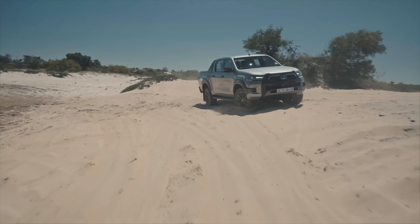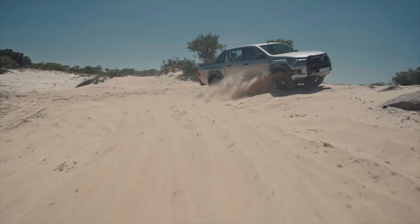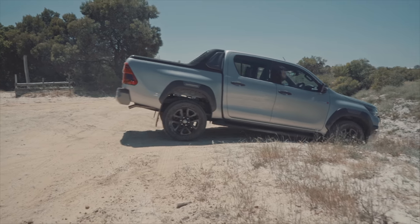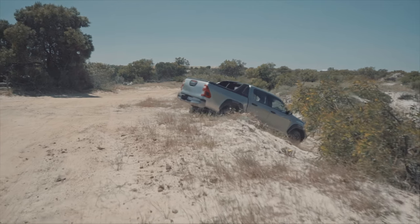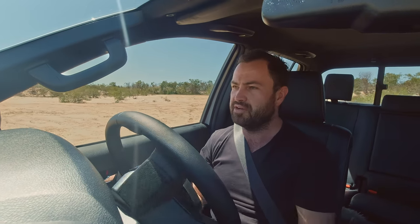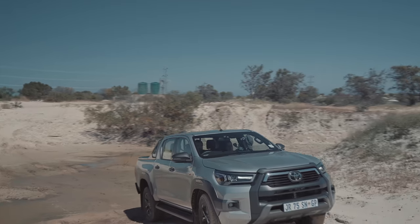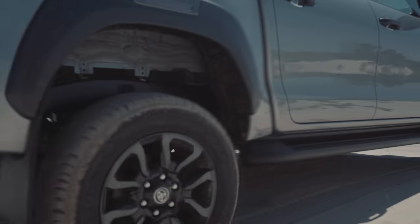The Ranger is a good product and highly specced, so it's interesting that Toyota have priced the Hilux in line with it. What Toyota does offer is that reputation for bulletproof reliability. Now with the Ford and Toyota so evenly matched across all departments, it really is up to you — the buyer. Is the new Hilux worth 850 grand? Let us know in the comments below.